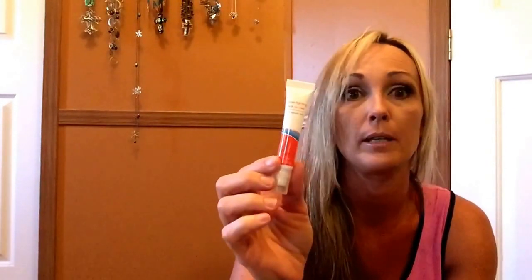This is the acne-fighting roll-on gel. I don't suffer from acne, but every once in a while I'll have a pimple pop up and this helps it. It doesn't make it go away overnight, but it dries it up a lot quicker than if I wasn't using it. It's got 2% salicylic acid, so this is good if you see it.